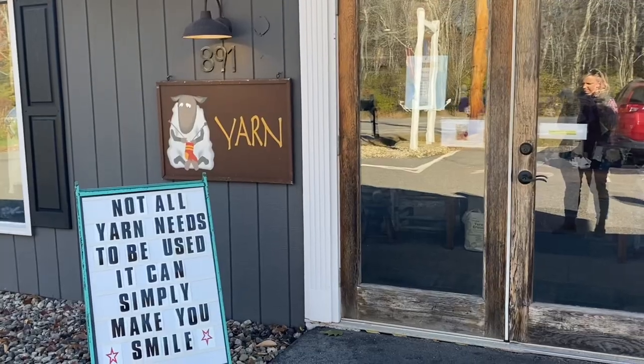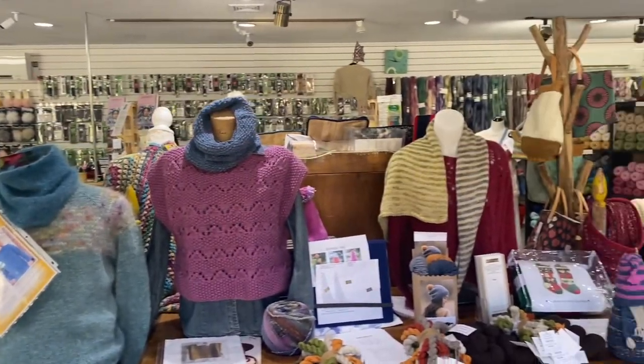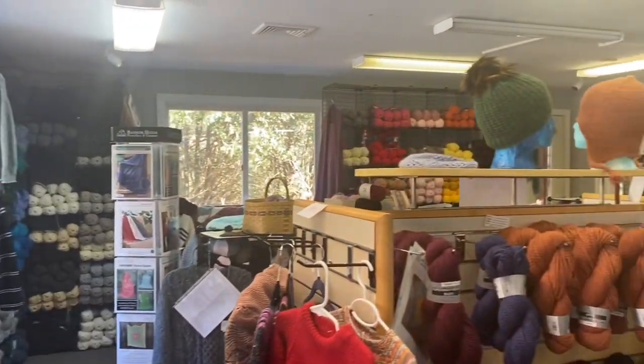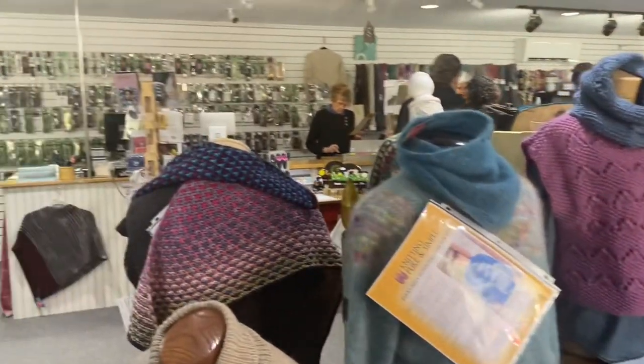The first place we went was the Yarn Cellar in York, Maine. I was actually very surprised — this was a beautiful store, kind of a standalone building on a main road, and it had a really wide selection of beautiful yarns. Some hand-spun, some local stuff, a lot of Noro, great tools and lots of notions and accessories. I could have bought way more than I did. Everyone was really nice and helpful without being on your back asking a million questions.